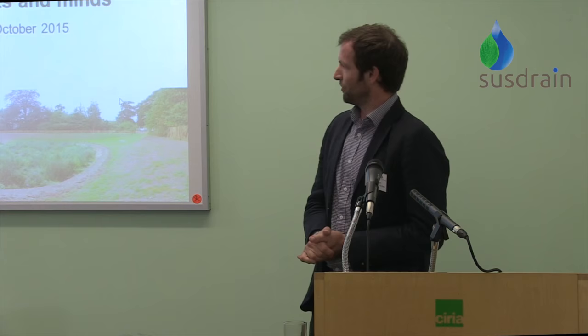Hello everyone. As Sue said, I'm a civil engineer working for the London Borough of Enfield. My colleague Graham and I have come here today to tell you about a couple of projects that are ongoing — they're at the larger end of the scale from a SUDS point of view.